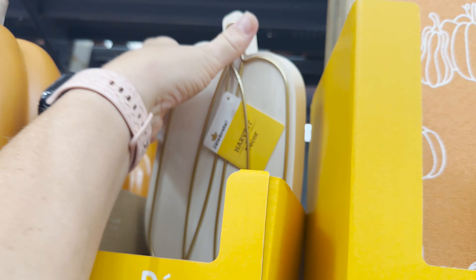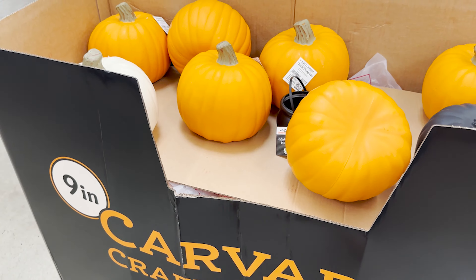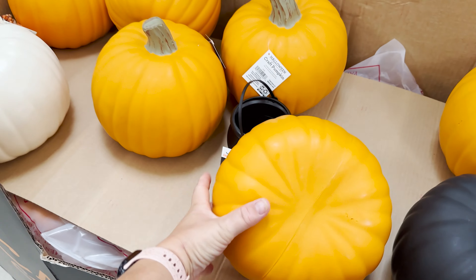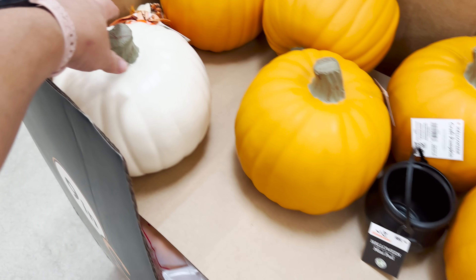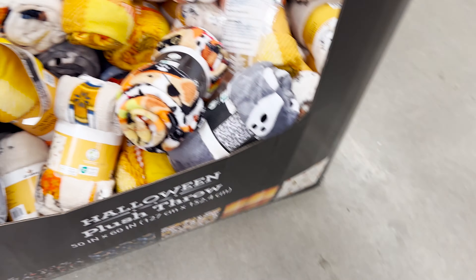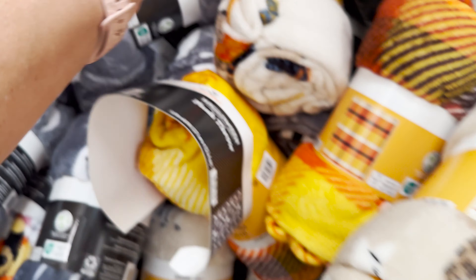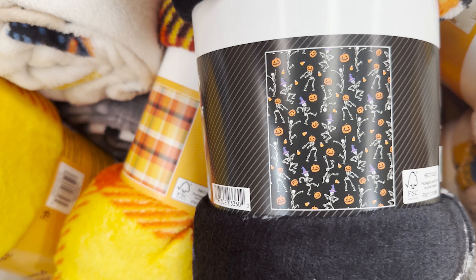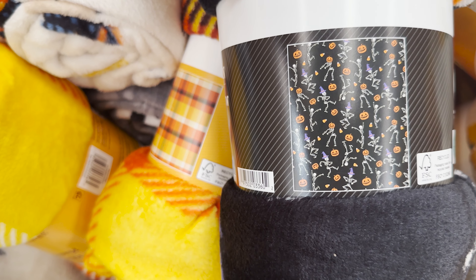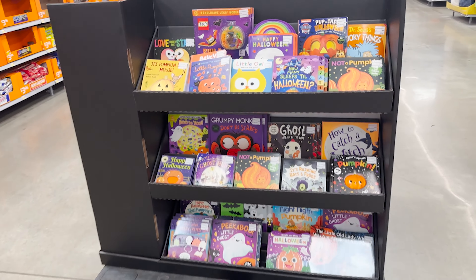What is this — oh, it's different! Carvable craft pumpkins — they're nine inches and you can make them whatever you want. They've got white, orange, and black. Got some Halloween throws — let's look at a couple of the patterns. There's one with doggies, one with ghosts, and one that looks like dancing skeletons with pumpkins. Oh, they've got the little kitty Halloween books over here.